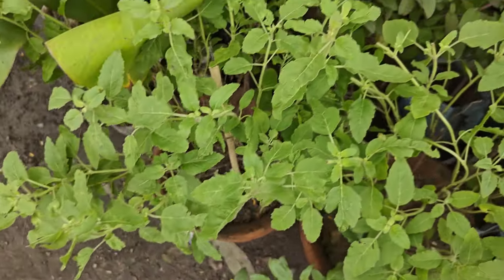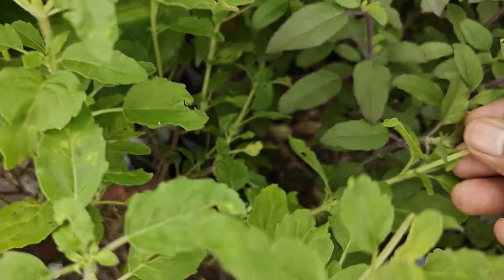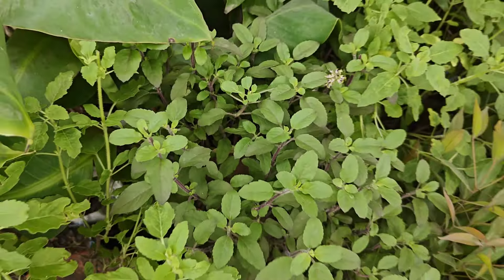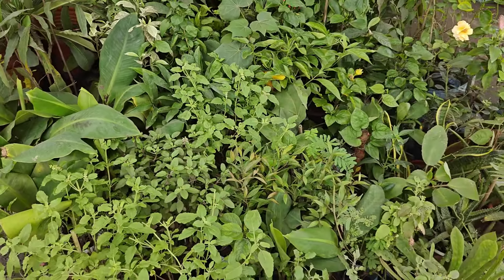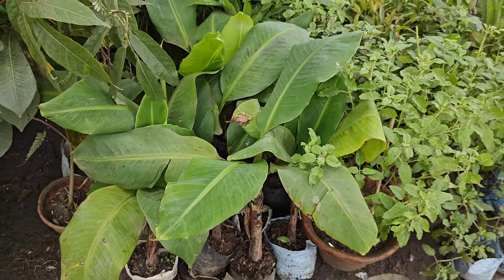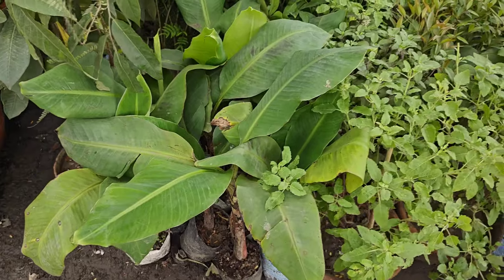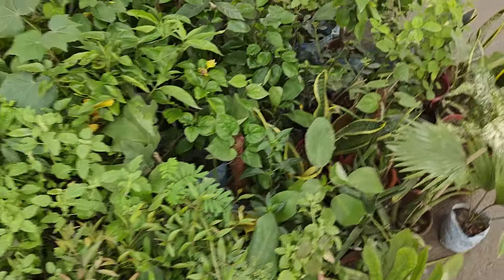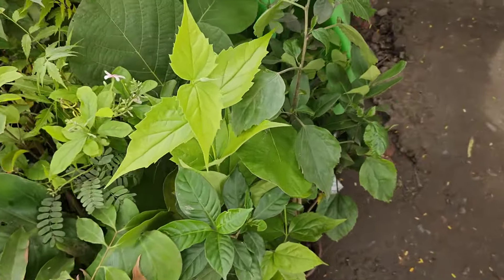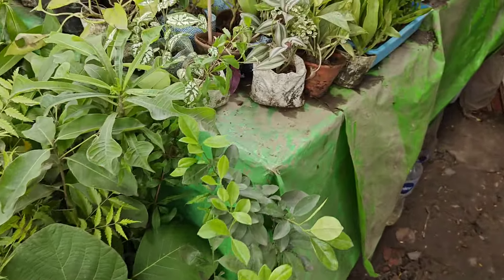Every kind of Tulsi is available here. This is the Krishna Tulsi you can see — the stem is black. And here is the Set Tulsi or Ram Tulsi. Many people want to grow banana plants for prosperity, and you must grow a banana tree. They worship it every Thursday. You can grow it in around a 10 to 15 inch pot. Here you can also see Siuli or Shefali, and Harshinga.